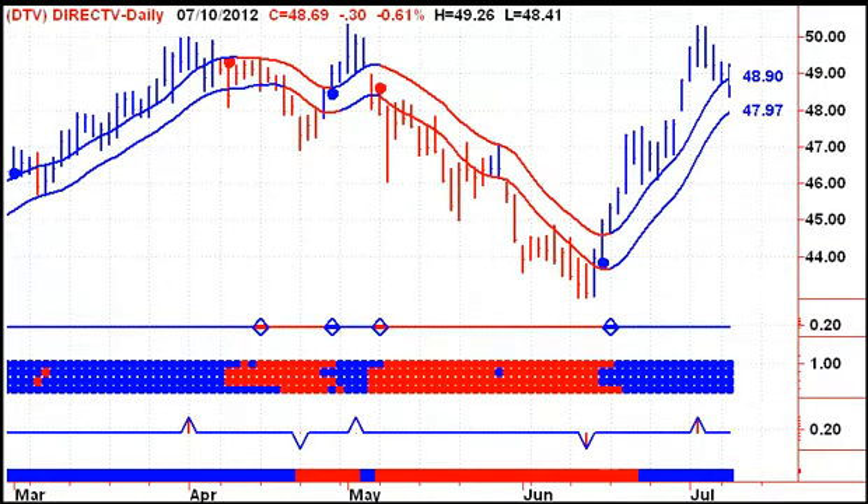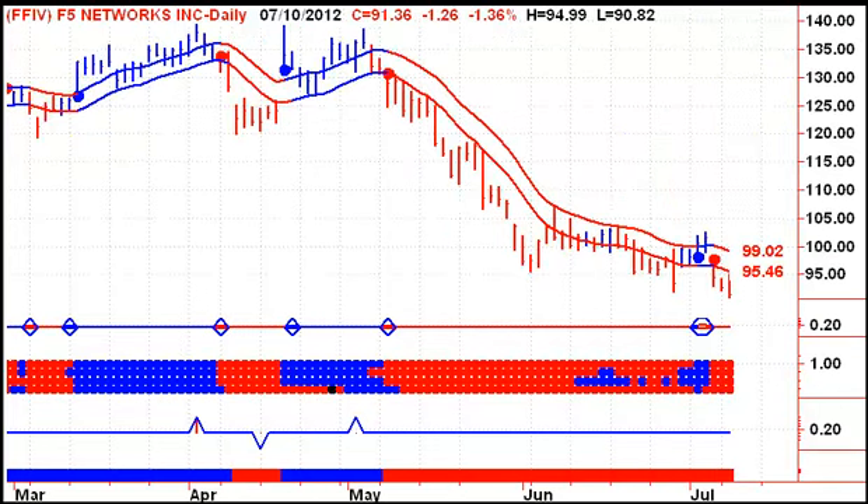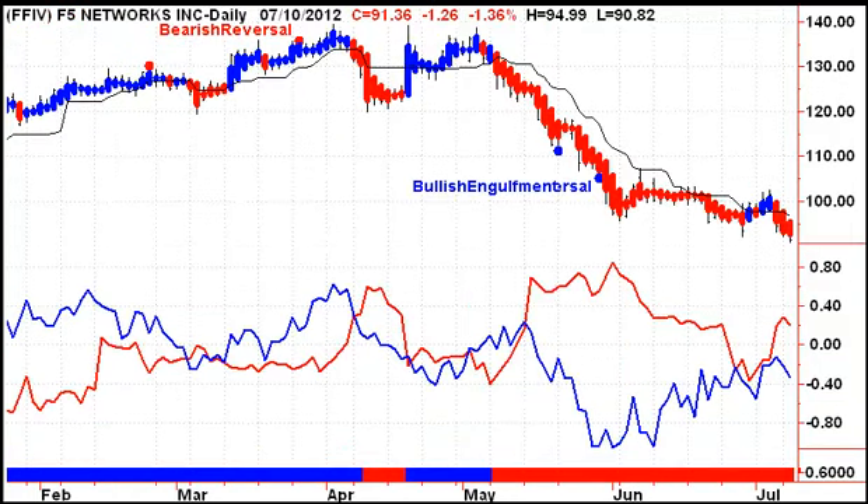We were looking at DirecTV putting in a triple top and it is slipping into the channel, but still no sell signal just yet. We were looking at F5 last week and it generated a buy signal that lasted two days, and we're back on a sell signal. The pros never did take control of this stock, so for those people who were waiting for confirmation, congratulations. Otherwise, we were wrong for two days and we're now short F5 once again.